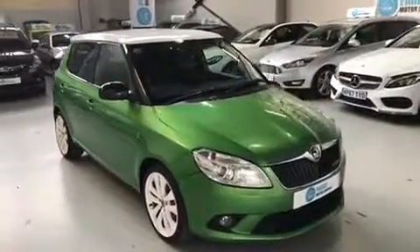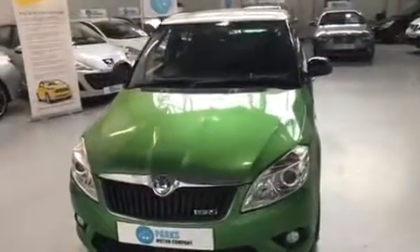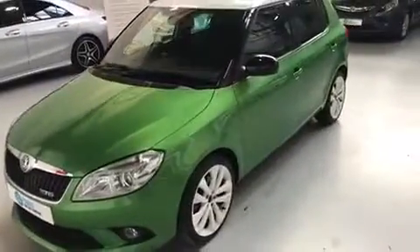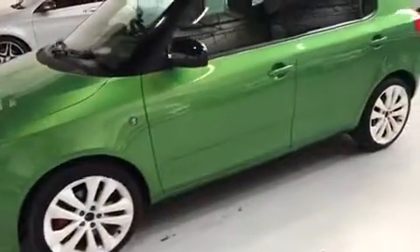Good afternoon, folks. It's Adam here from Parks Motor Company. I'm just going to take a couple of moments to walk around the Skoda Fabia 1.4 TSI VRS — it's a DSG in five door. Really nice looking car. You've got the white alloys, the white roof, and then finished with the green paint — a really interesting looking colour.